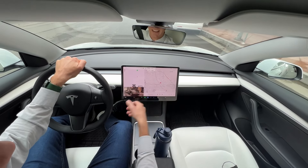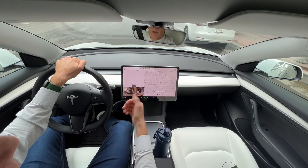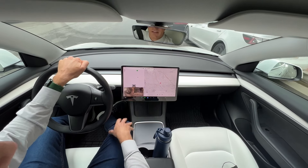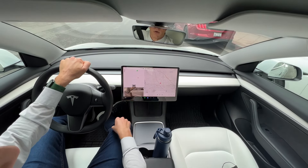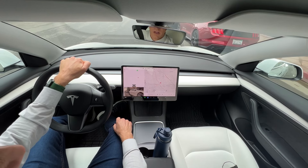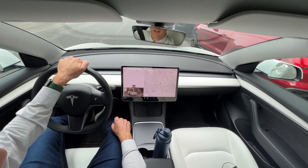So you just pull up and scan the parking spot. You know it's there, you know you can pull into it, but the car has to recognize it. Once you do that, it should show you up here that there's a spot available. We're going to see if it triggers here.